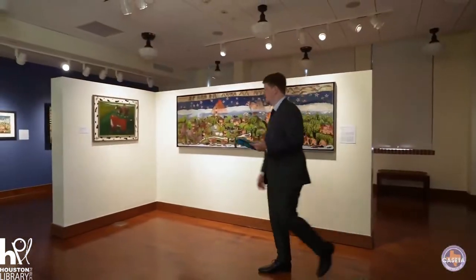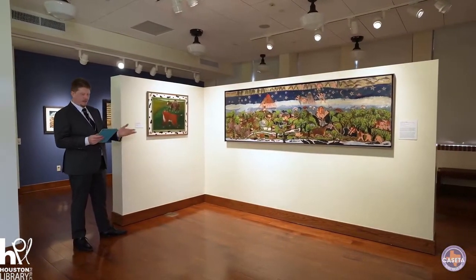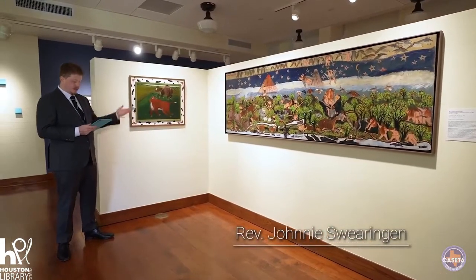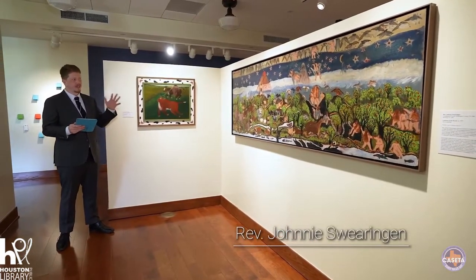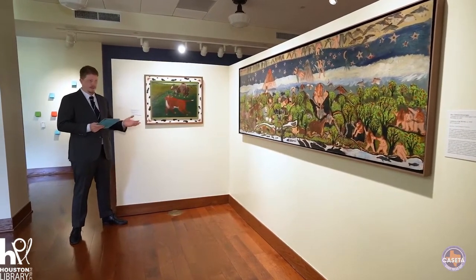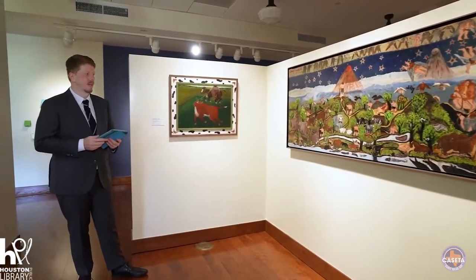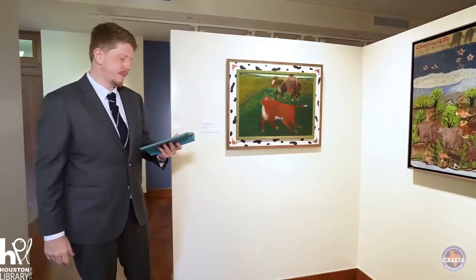Back to Reverend Johnny Swearingen. Reverend Swearingen was born outside of Chapel Hill in 1908. As I mentioned before, his parents were sharecroppers, and he spent a great deal of time in his youth out in the fields, only really ever getting through grade eight in his schooling. At some point when he was a teen, he started hopping trains and traveled out west, eventually ending up in California, where he would discover art and find that passion that he would carry with him throughout the end of his life.